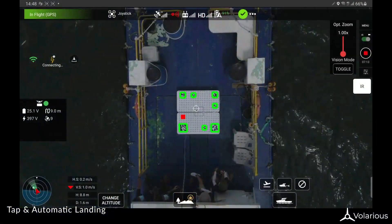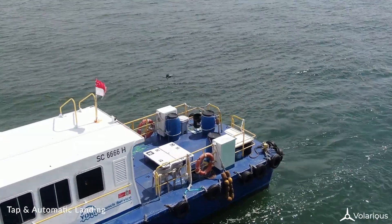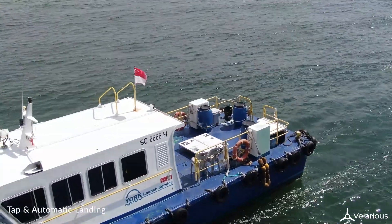The application uses an advanced vision algorithm to aid the drone in landing in a small area even in choppy seas. This allows the operator to focus on observation instead of piloting the drone.